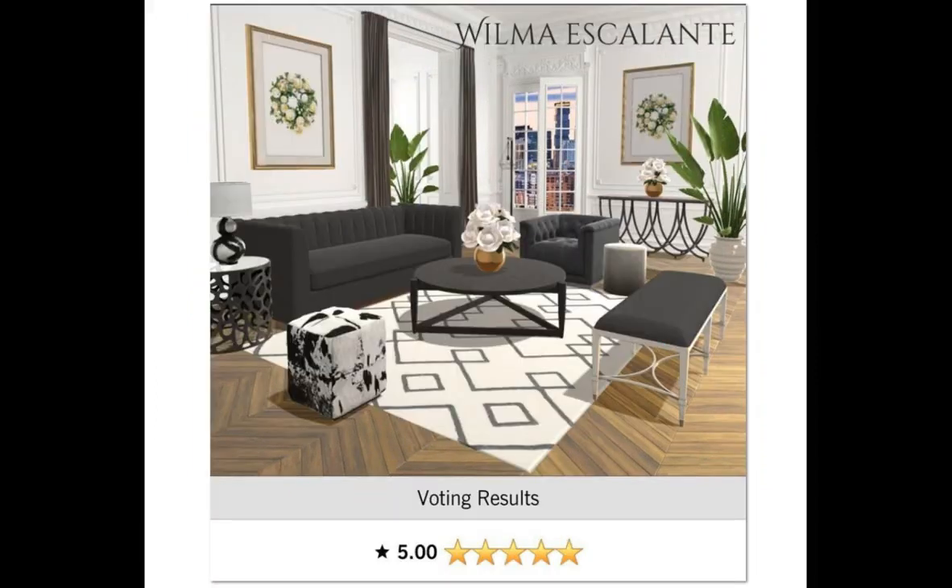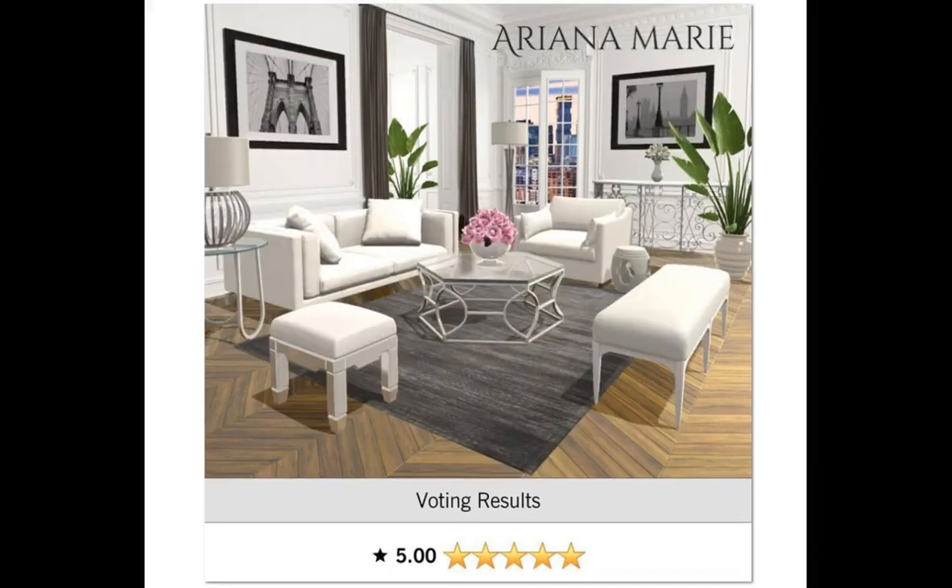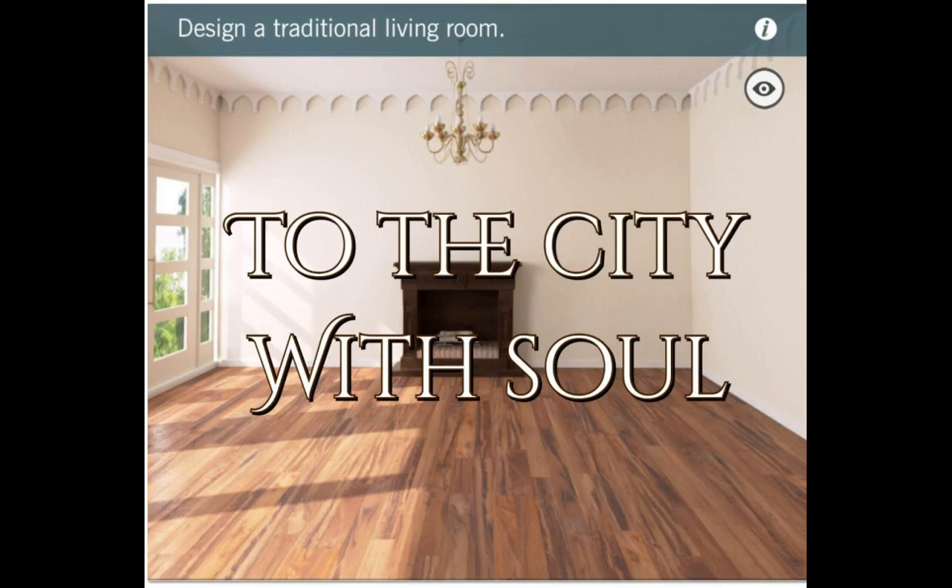Wilma, you got your 5.0. I'm loving this. I'm also going to miss these flowers with the gold face — I already do, I don't have any more left. But congratulations Wilma, you did a great job. And look who's next — it's Ariana with her adorable design. I love this blackish, grayish rug choice you put in here for contrast. This is just adorable with your signature pink flowers. Congratulations on your 5.0.